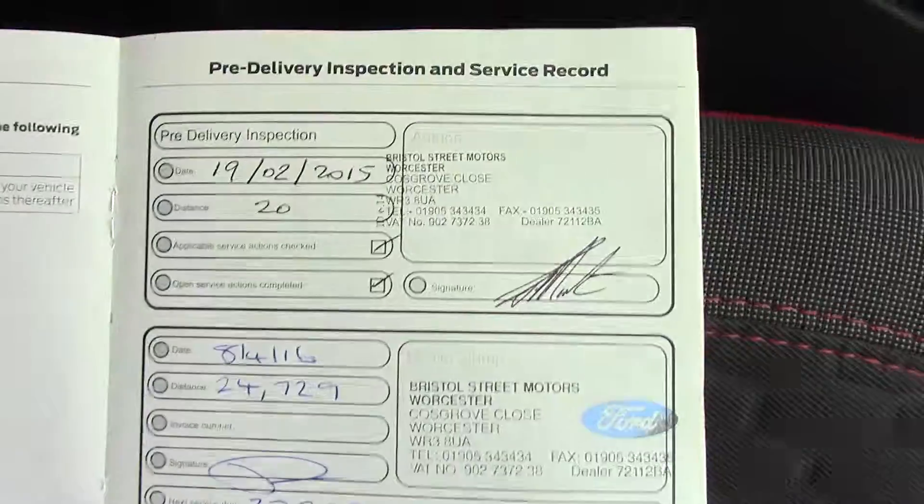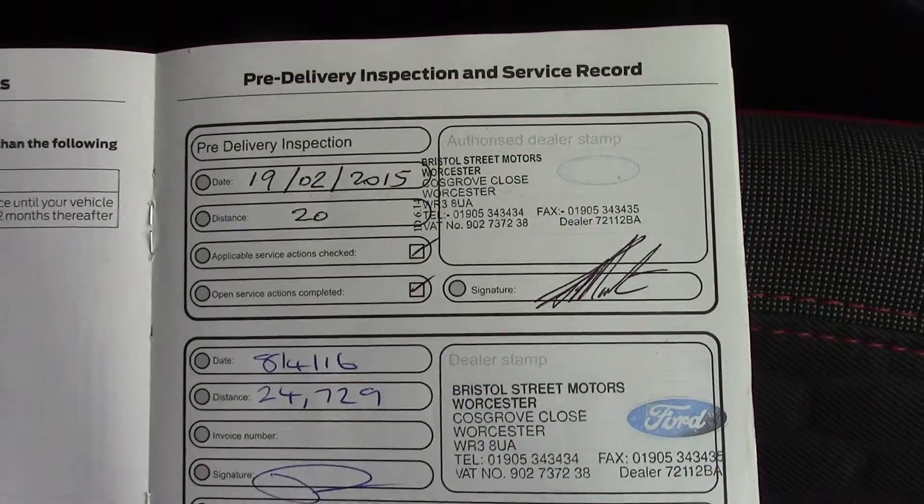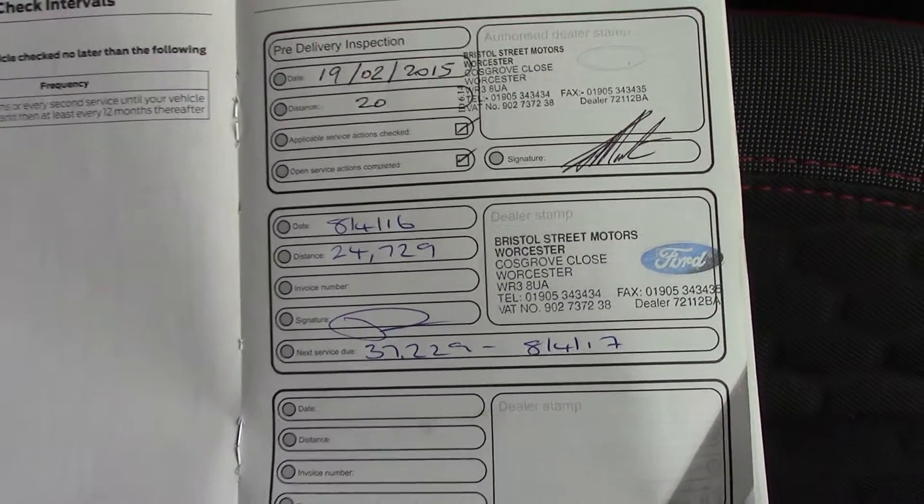Over here we've also got the service history for the vehicle. And like all of our vehicles, this one comes fully forward prepared.